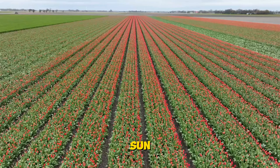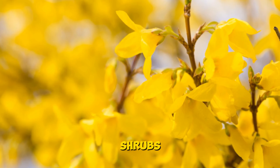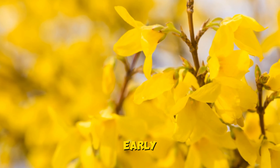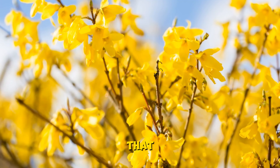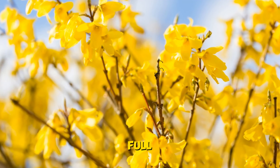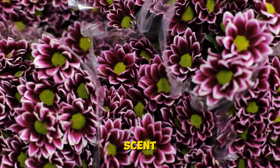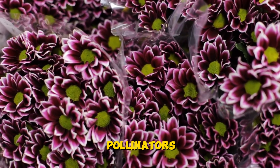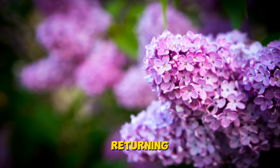It's not just the flowers that steal the show in March — shrubs also play a vital role in the early spring garden. Take the forsythia, with its bright yellow flowers that appear before the leaves, signaling the arrival of spring in full force. And let's not forget the lilac bushes, whose sweet scent fills the air and beckons pollinators from far and wide. These shrubs are like old friends returning year after year.